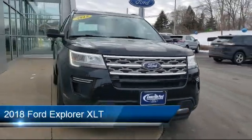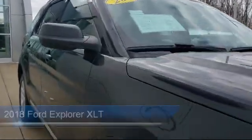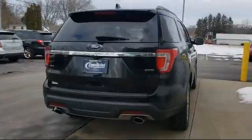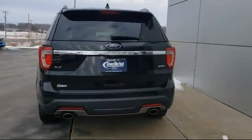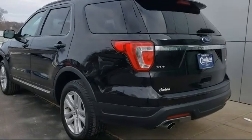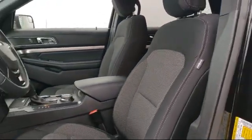It comes equipped with fully automatic headlights, leather-wrapped steering wheel, heated door mirrors, keyless entry, Sirius XM satellite radio, third-row seating, dual front-side impact airbags, roof rack, parking sensors, split fold-down rear seat, and has less than 25,000 miles on the odometer.